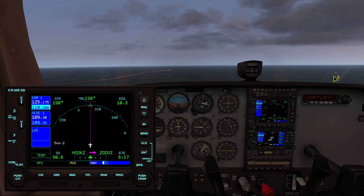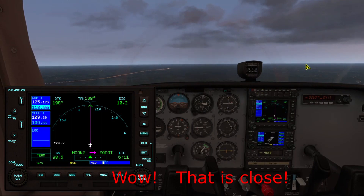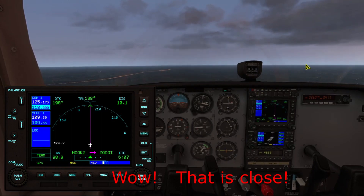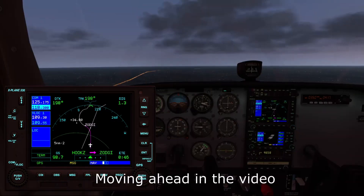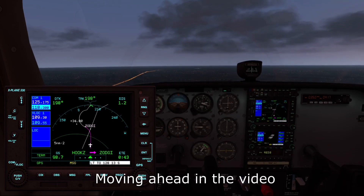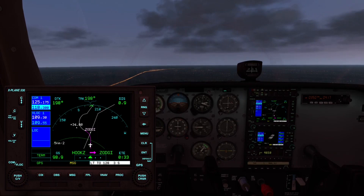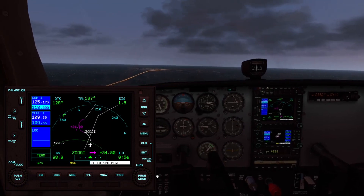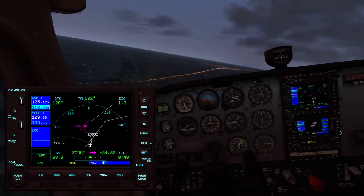Belair 7 Whiskey Alpha, you have traffic at 1 o'clock, 1 mile and 2300 feet. Traffic in sight, Belair 7 Whiskey Alpha. We're about 42 seconds from the transition to Zaji, and you can see the GPS is drawing a course following the holding pattern turnaround. We expect the autopilot to make a good effort at executing these turns, but it is notorious for breaking off and flying straight if it can't handle them. I'm ready to take over if that happens — let's see how it does.